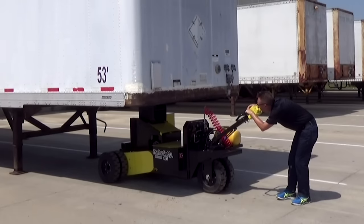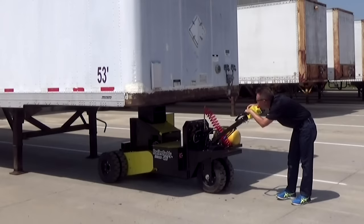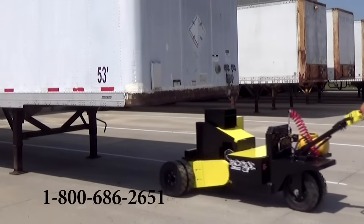For more information about the next revolution in moving trailers, call one of our sales engineers and ask about our onsite demo program.